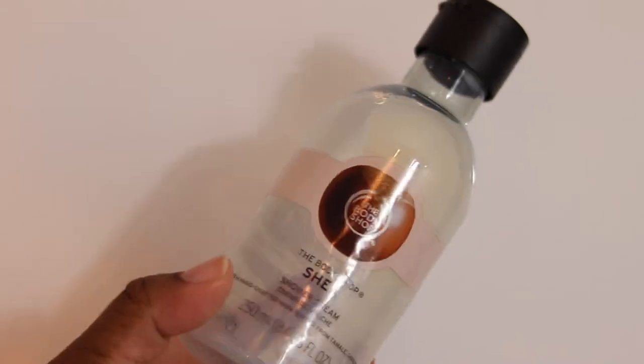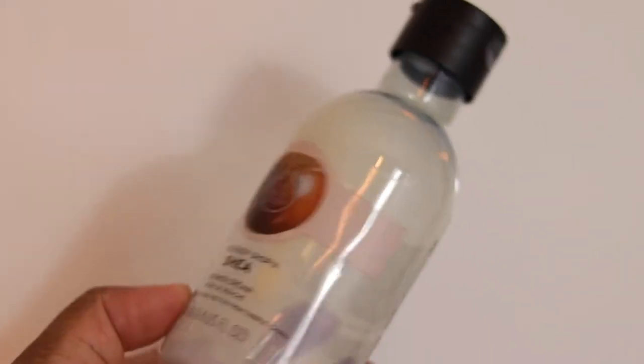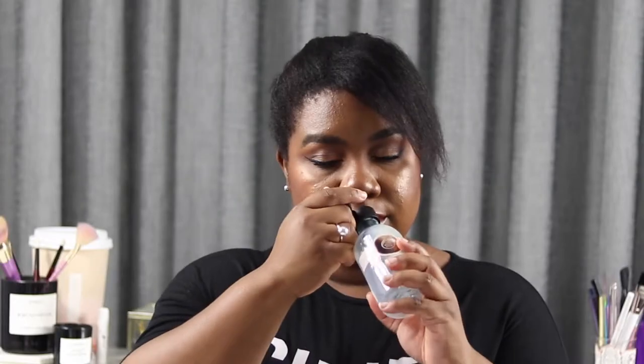First up, I've got a product from The Body Shop. This is the Shea Shower Cream — it's the Shea Butter range. Got this as a gift for my birthday. I only just cracked into it pretty much last month. It's amazing. This smells so good. It's 250 mils. It is a cream — it does foam, but it's not too foamy. It's so luxurious and it smells amazing.